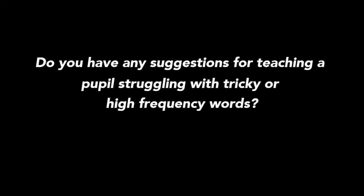Do you have any suggestions for teaching a pupil struggling with tricky or high frequency words? The key thing is little and often. When a child is particularly struggling with high frequency words or tricky words, break things down, chunk them into smaller units, and use the supporting document which has got lots of hints and tips for multi-sensory ways of learning. We really can't stress more strongly how important a multi-sensory way of learning is for all children, but particularly for those children who are having difficulty in learning and retaining information.